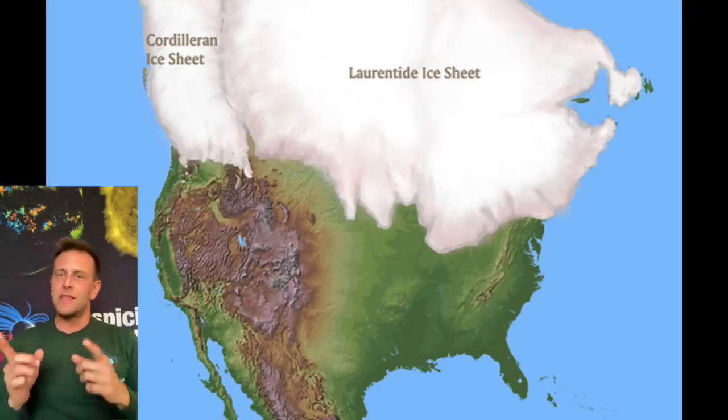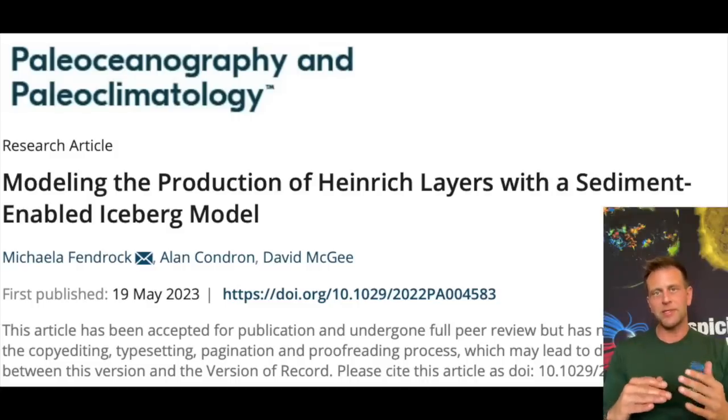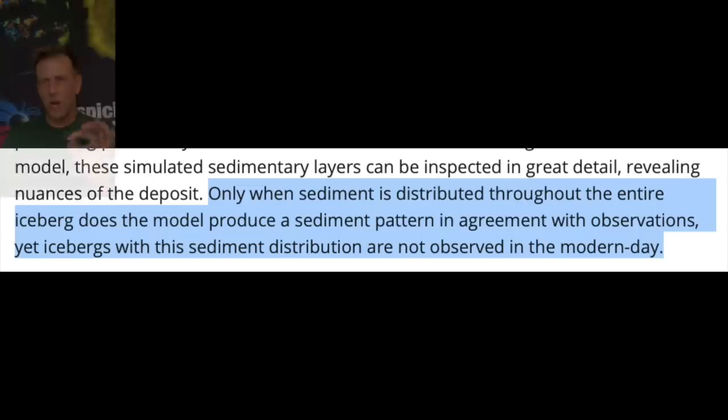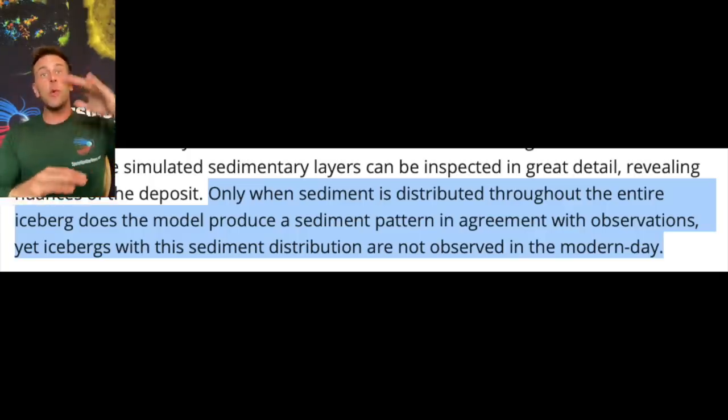What's interesting is they were able to look at the bottom of the ocean and a couple of other places and critically measure the sediment deposition during these events. What's really interesting is they said that the only way this makes sense to them is if there was sediment — dirt, mud, grass, trees, and other things like that — spread throughout the iceberg.